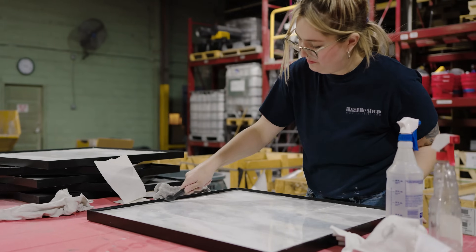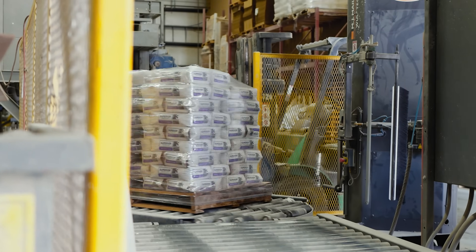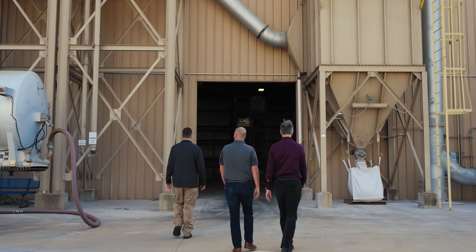Being a vertically integrated organization, we do everything from manufacturing here to procuring product across the globe in 31 different countries.